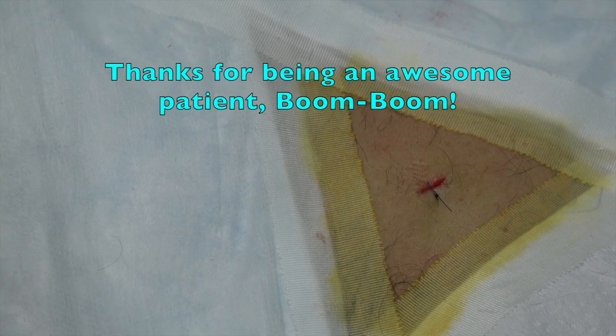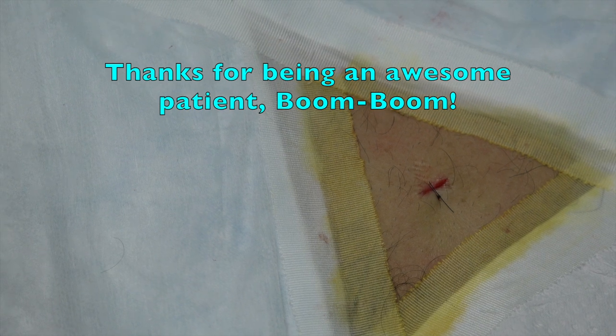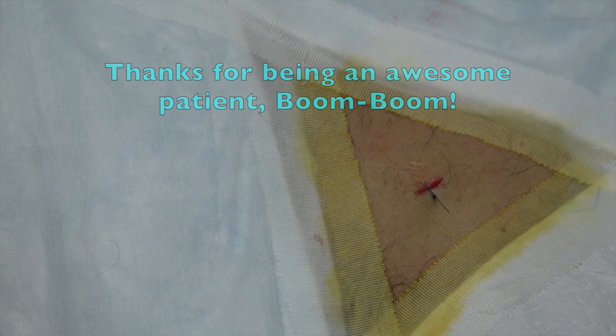We appreciate you letting us video your procedure - it is completely done. You have one stitch that'll come out in a week. You can take that out yourself if you want, or come back in and we'll be happy to take it out for you. Thanks a lot - it didn't take any time, everything went great.